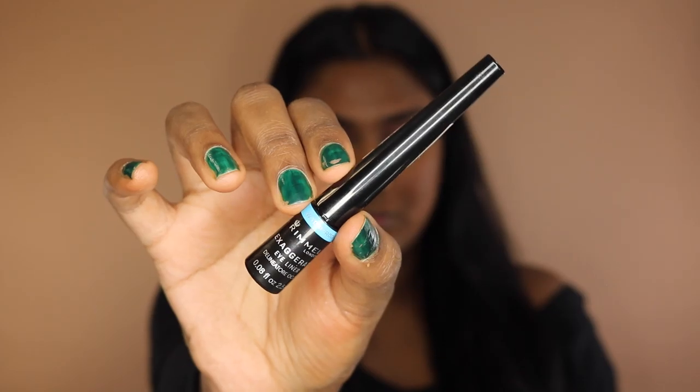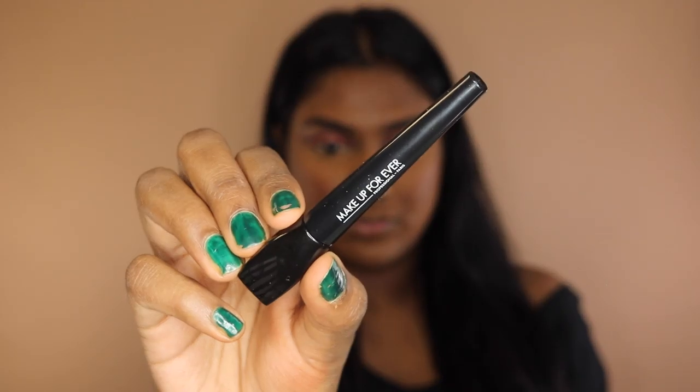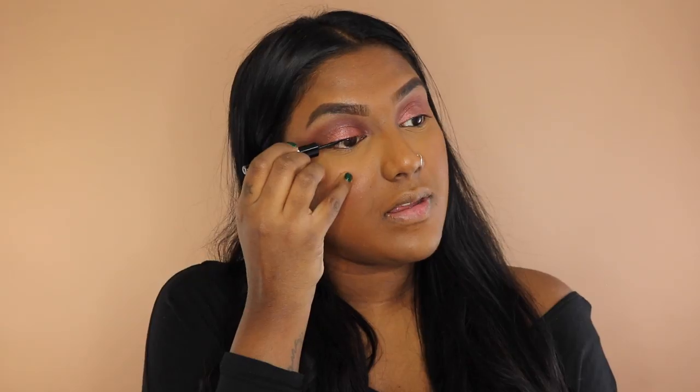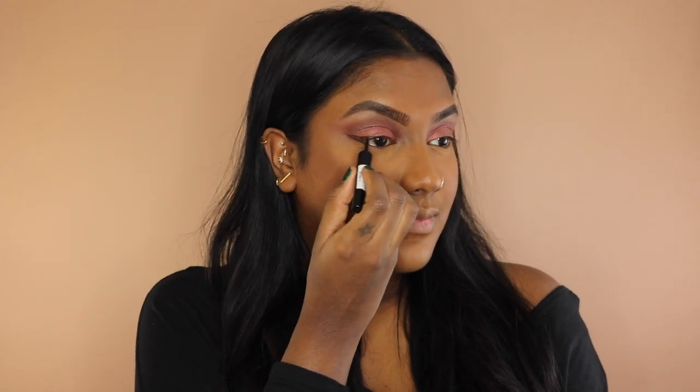Now it's time for some eyeliner. We're going to be going in with the Rimmel London Exaggerate Eyeliner, and I'm going to be comparing it to the Makeup Forever ink liner on the other side. I love both these eyeliners because they both are super duper black and easy to apply. We're going to go ahead and do the other side as well.